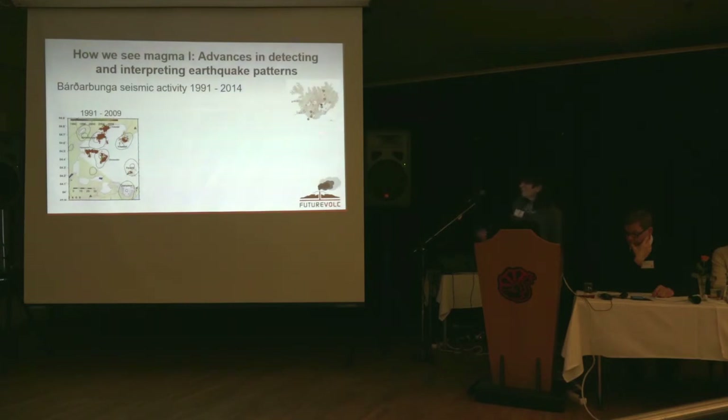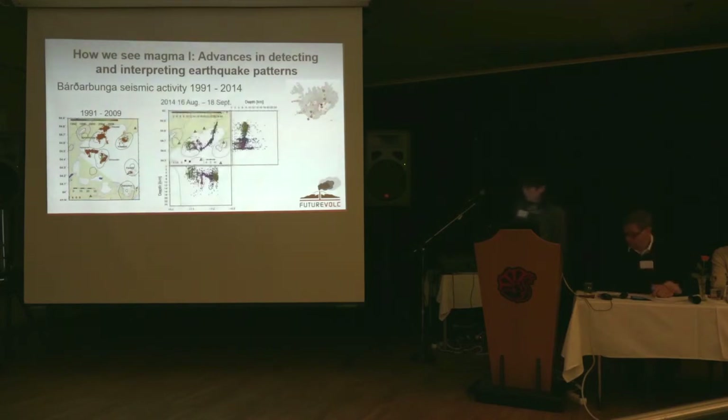Here is Bárðarbunga — its activity over the preceding ten years before the eruption. Activity was located to the northeast of the caldera rim and a cluster of deep seismicity had already started. At the beginning of this event on the 16th of August, activity started in the northeast like before, but it couldn't get further, so it propagated along the eastern rim and then went out of the caldera, down and then up through a channel, out into the dike and out into Holuhraun, where it erupted at the end of the month.